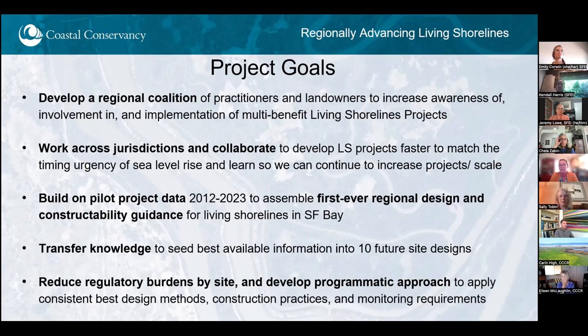Lastly, we hope to reduce regulatory burdens by site and develop a more programmatic approach to apply consistent best methods, construction practices, and monitoring requirements. Part of this is increasing information sharing and education with practitioners. Many groups are unaware of what agencies need to provide permits, what their requirements are, or how to navigate the process. We'd love to share our experiences so others can learn from that, and work with entities like the BRIT and permitting agencies to utilize new programmatic permits and develop new instruments if necessary.